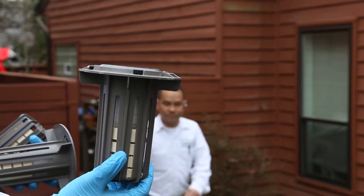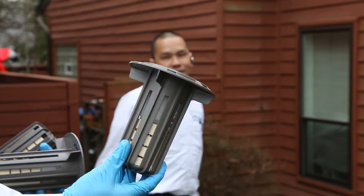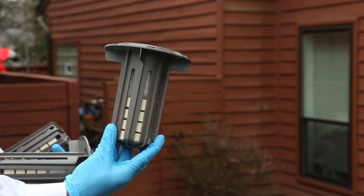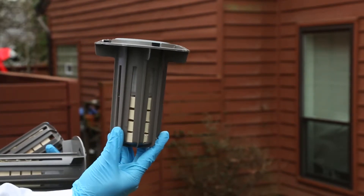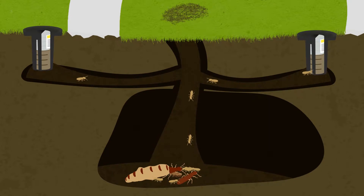There are several different treatment options on the market for termites. At Green Pest Services, we use the best products available. We have found that Trelona Bait Monitoring Stations are the most effective treatment in ridding your home of termites before they become a problem. This method has two main benefits.